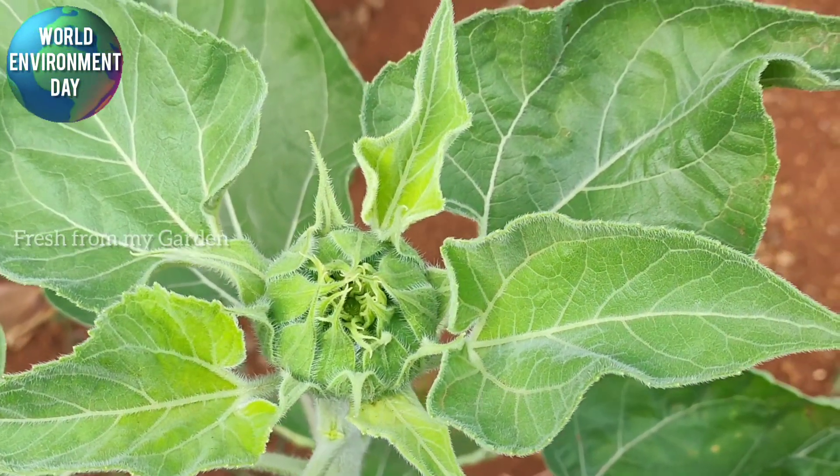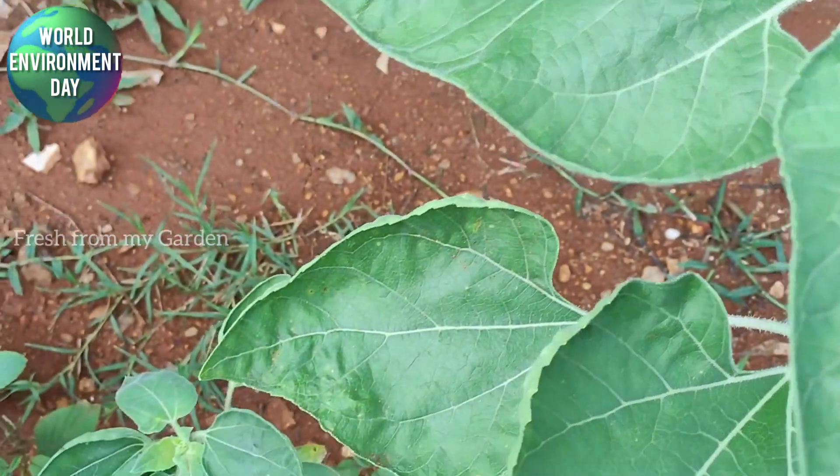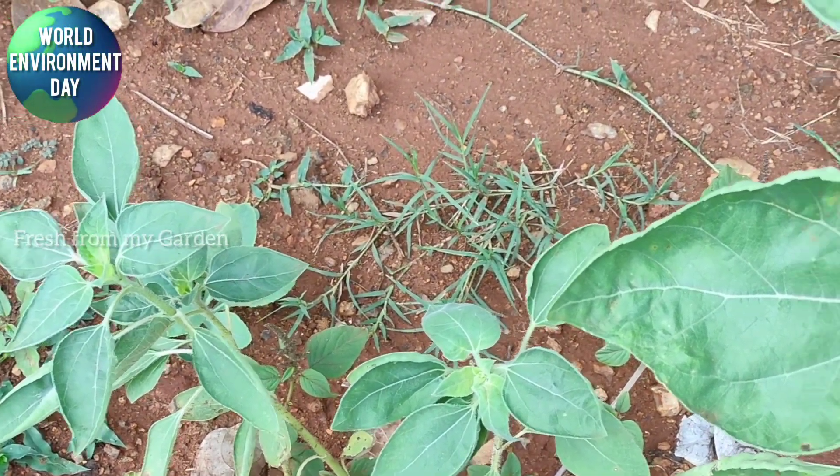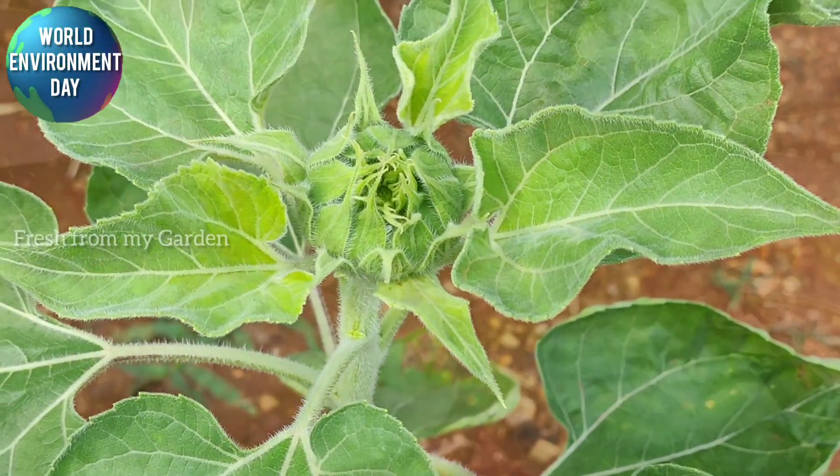We have a lot of sunflowers growing from seed. We usually do succession planting on the sunflowers so we get regular sunflowers blooming in the garden.